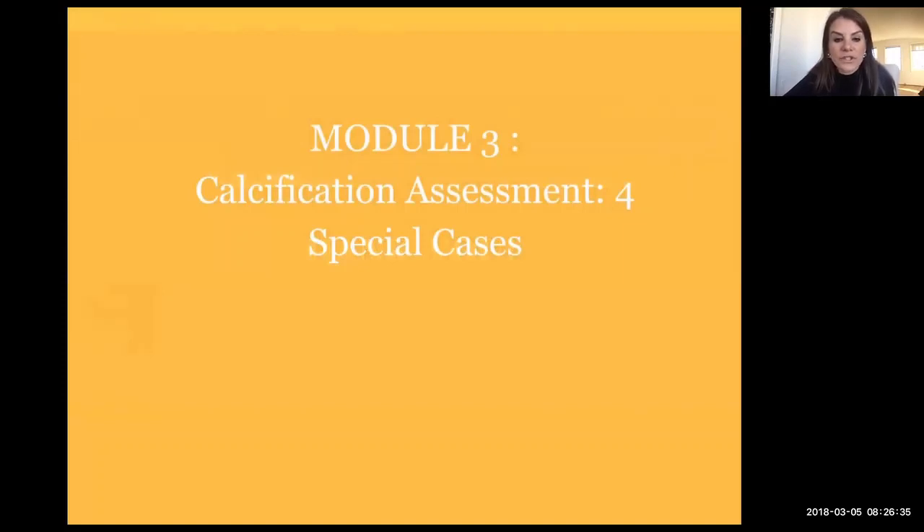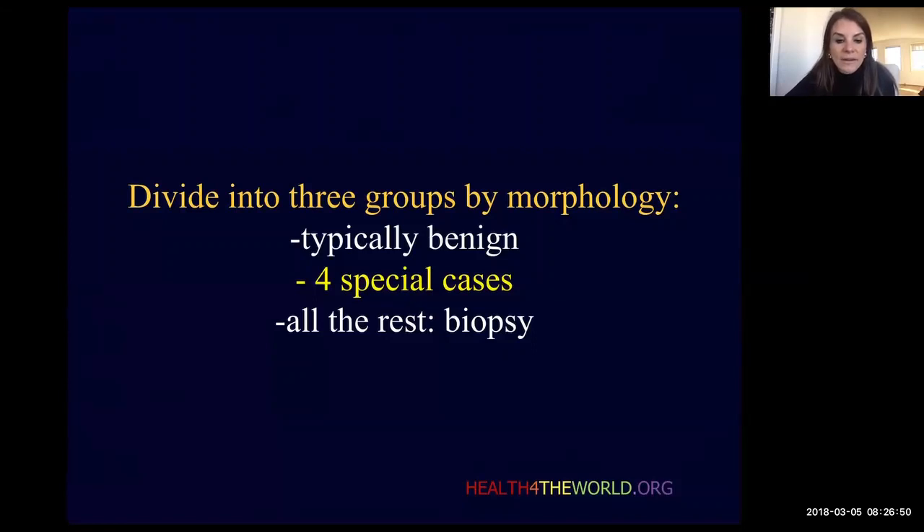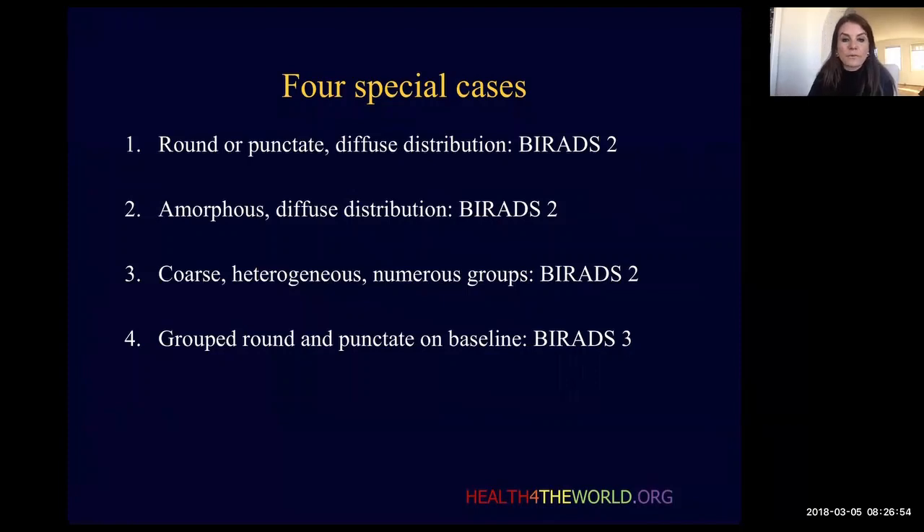This is the four special cases. These are cases that don't necessarily fall easily into characteristically benign or into our suspicious calcifications requiring biopsy. So I think of these on their own. We're going to review those four special cases now. Here are the four special cases.